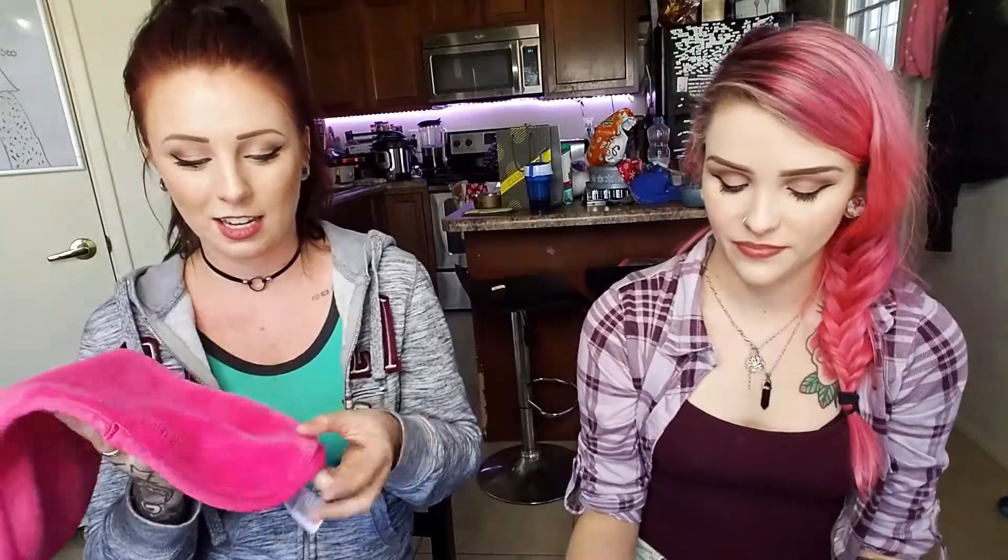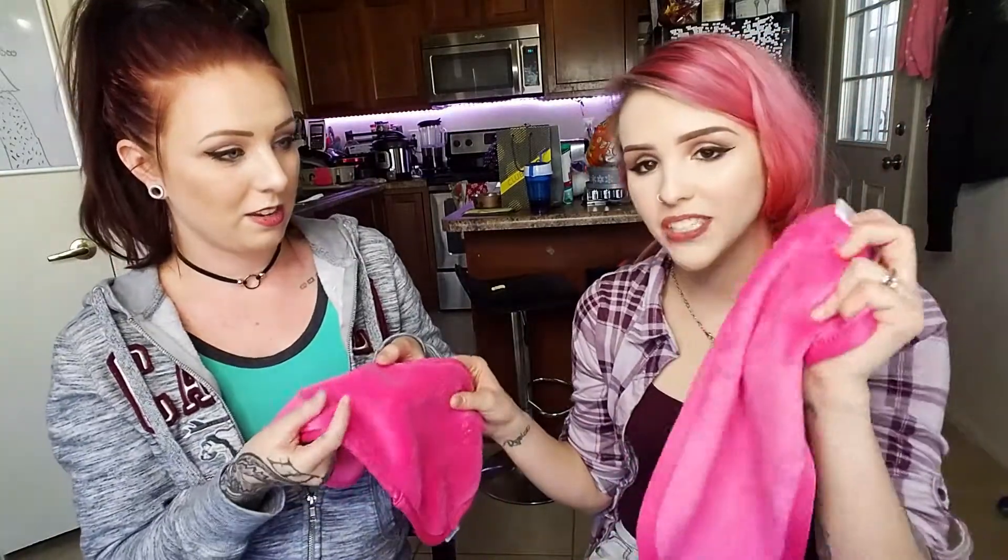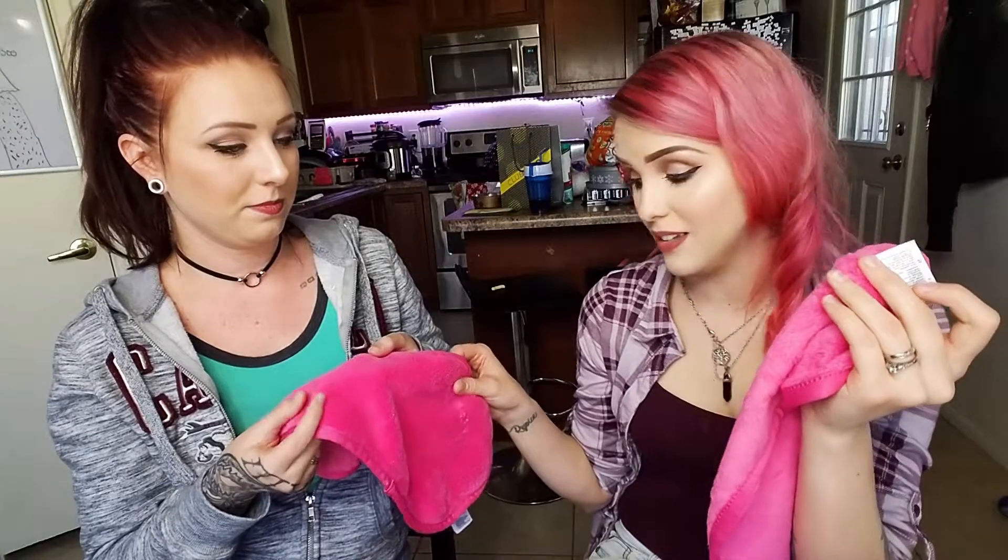Gently rub off makeup in a circular motion, then flip the eraser to the long nap side to exfoliate. It turns black as you use it — it gets messy. Mine is straight out of the package so it's a little softer. It probably works better the more you wash it, and in my opinion it does.